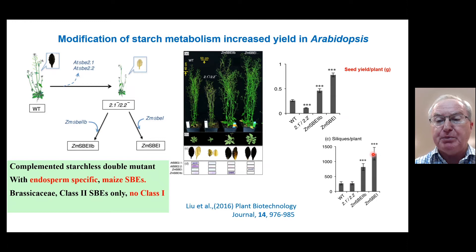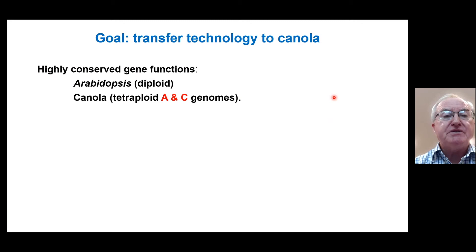The basis for this was really an increase in the number of siliques per plant, which increased massively compared with the wild type, particularly in the SBE1 transformants. So the goal then was to transfer the technology which we'd accidentally discovered in Arabidopsis to canola.